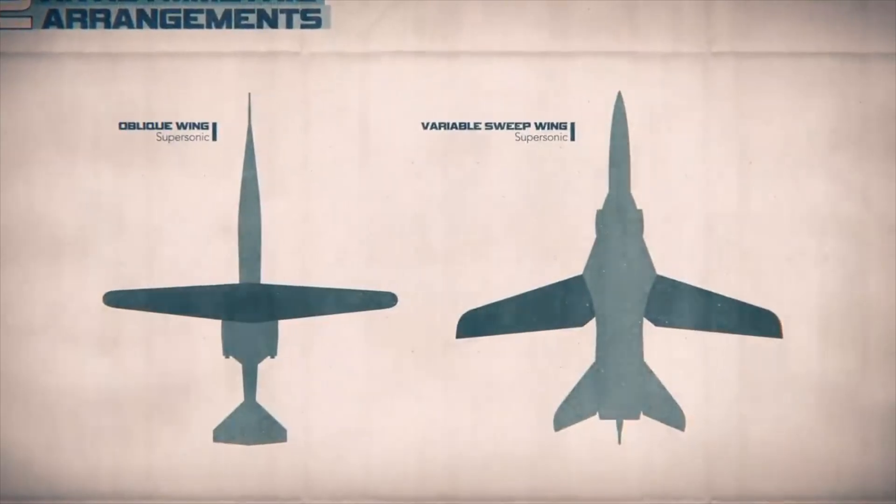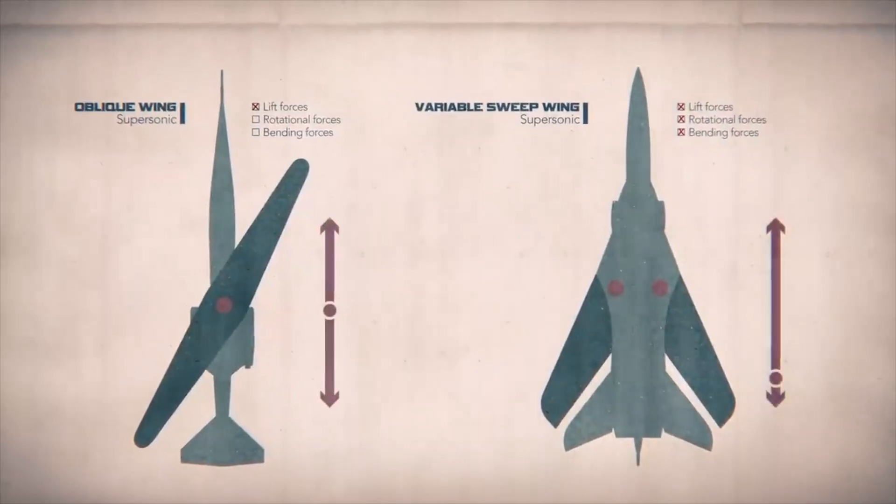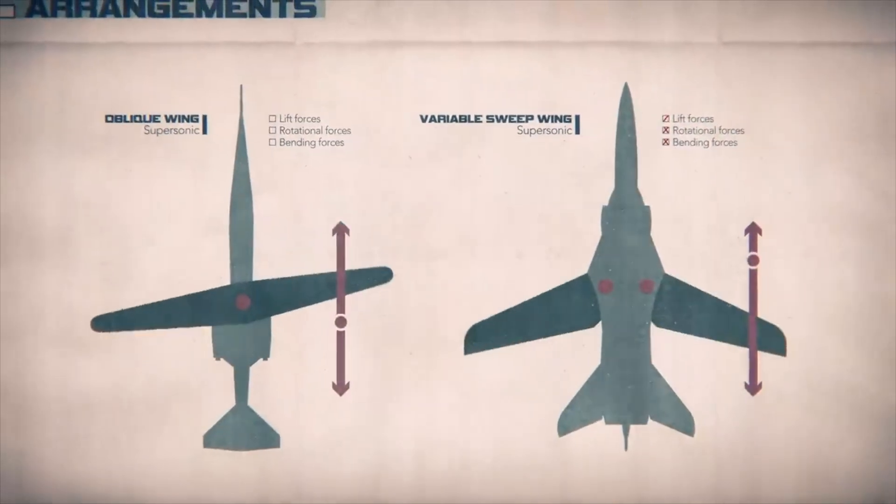First, with a single pivot mechanism it is less complex and more stable, and since there is only one pivot, there are very few stress and strain forces on that pivot. Second, the center of mass of the airplane remains unchanged when the oblique wing changes position.